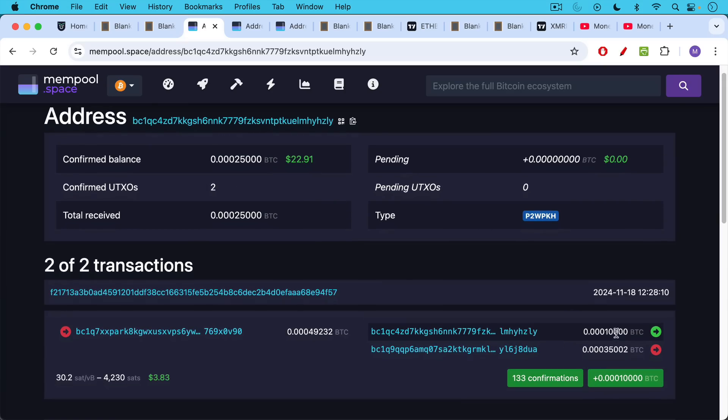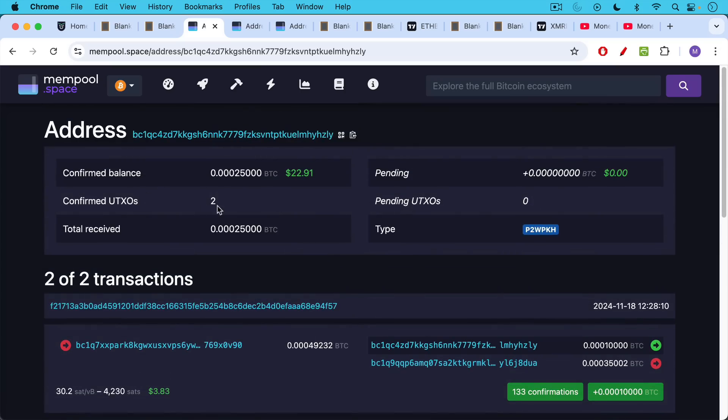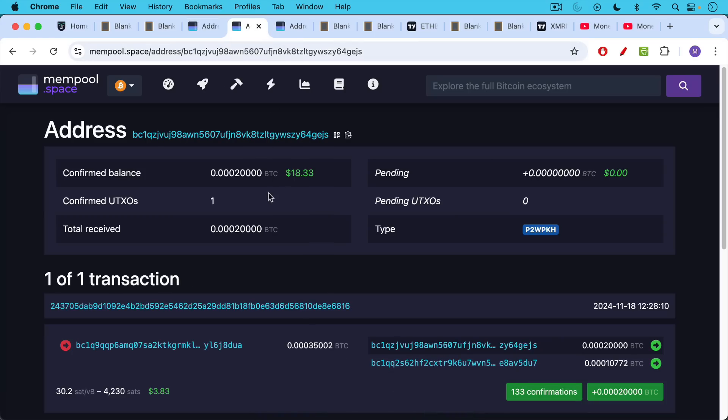You can see I've received 10,000 sats yesterday right here, and 15,000 sats right here to the same Bitcoin address. It's now holding two UTXOs and a balance of 25,000 sats, about $22.23. Now that other address ending in GEJS that has 20,000 sats — we can look that up on the block explorer. We can see my 20,000 sats sitting there, one UTXO, received right here.